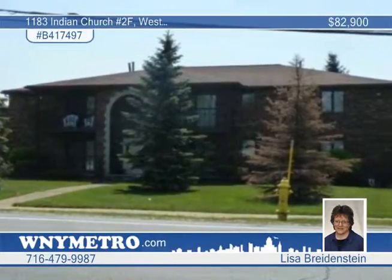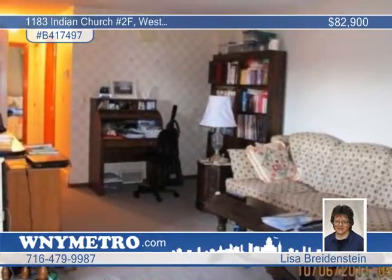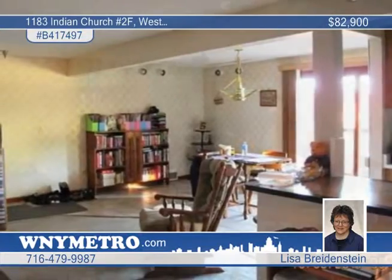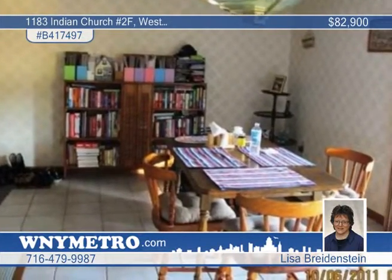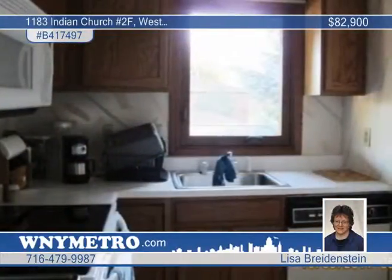Carefree living is yours to enjoy with this updated two-bedroom, two-bath brick upper-level condo. The interior boasts a spacious living room with wall-to-wall carpet, which opens to a dining area with ceramic flooring and a sliding door to the covered deck. The kitchen also has ceramic floor and a full complement of appliances.